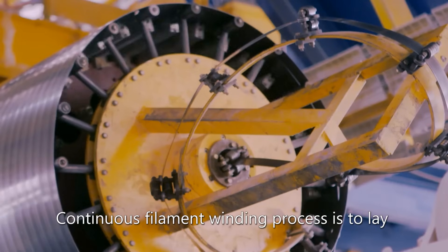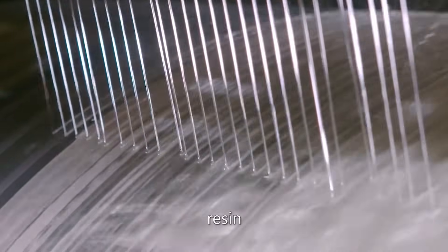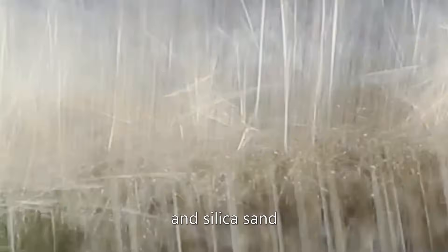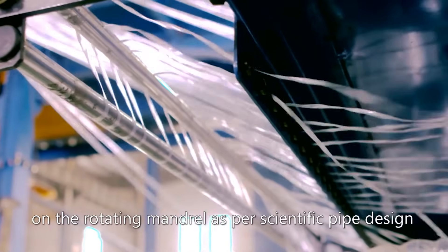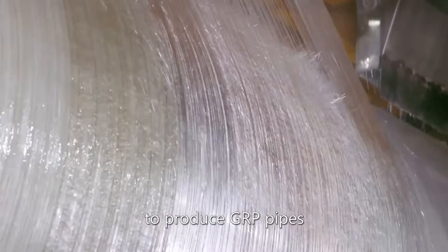The Continuous Filament Winding process lays resin, continuous roving, chopped roving, and silica sand on the rotating mandrel as per scientific pipe design, adopting 3D printing technology to produce GRP pipes.